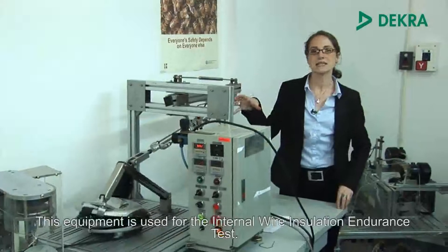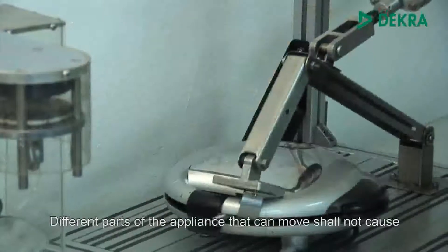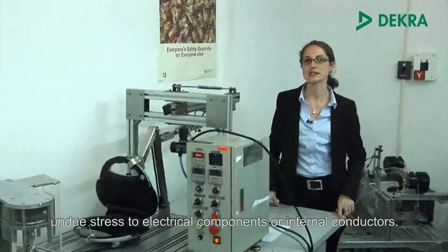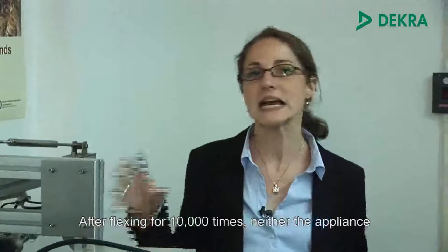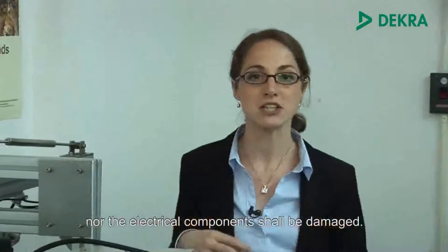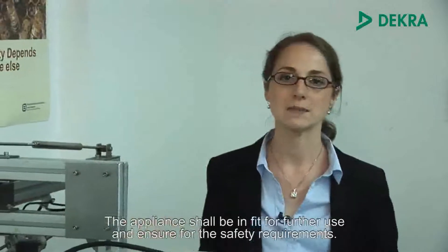This equipment is used for the internal wire insulation endurance test. Different parts of an appliance that can move shall not cause undue stress to electrical components or internal conductors. After flexing for 10,000 times, neither the appliance nor the electrical components shall be damaged. The appliance shall still be fit for further use and ensure all safety requirements.